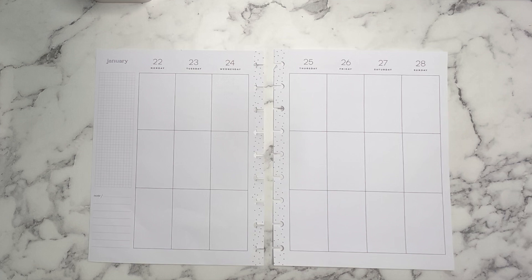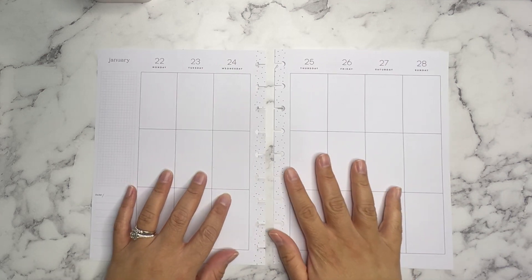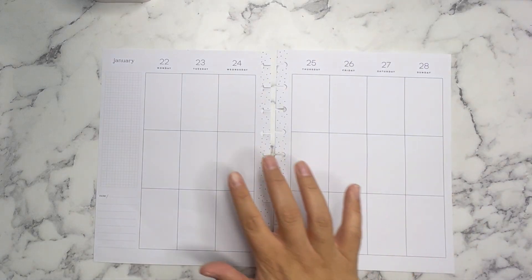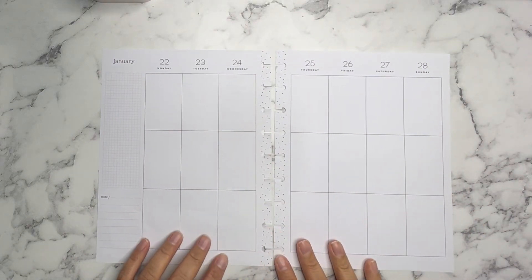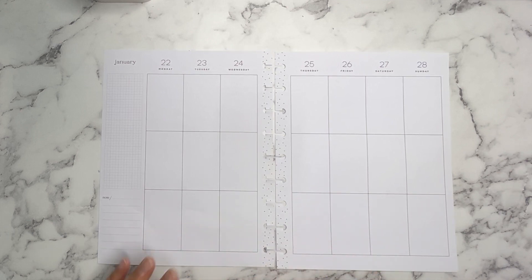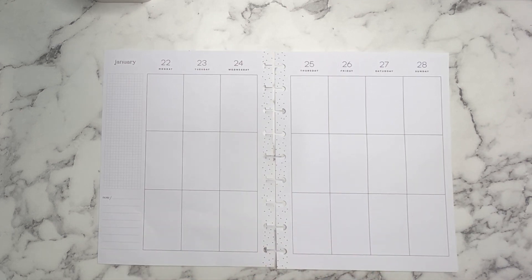Today I'm going to be planning in my vertical happy planner that I use as my catch-all planner for the week of January 22nd through January 28th. This week is going to be a very special spread because it is inspired by my husband. His birthday is on the 23rd so I am going to be doing a reading theme. Reading is one of his favorite hobbies, and we are currently in the winter time so I thought it'd be perfect.